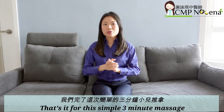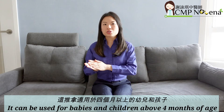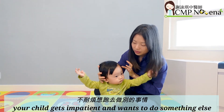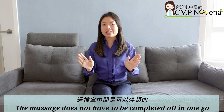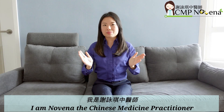That's it for this simple 3-minute massage. It can be used for babies and children above 4 months of age. If at any point during the massage your child gets impatient and wants to do something else, just pause the video and try again later. The massage does not have to be completed all in one go for it to have a positive effect. I am Novena, the Chinese Medicine Practitioner.